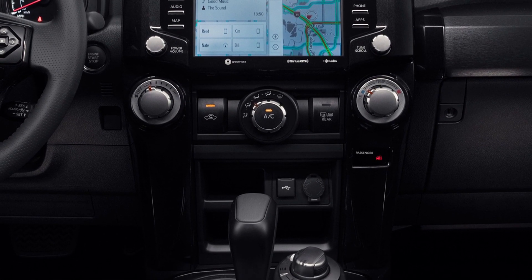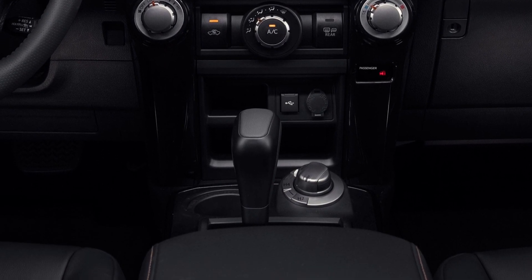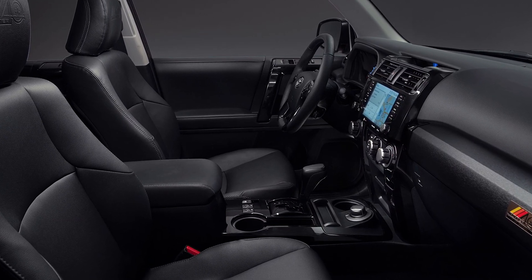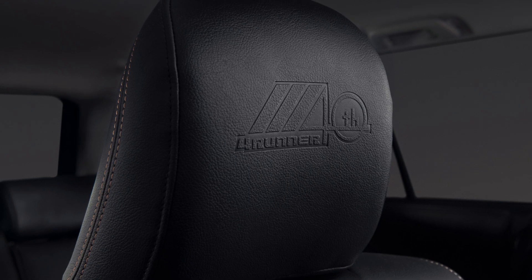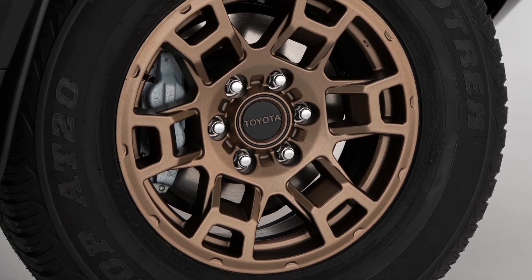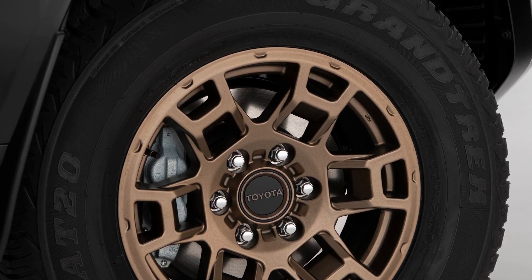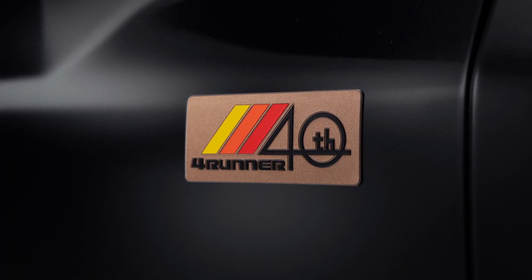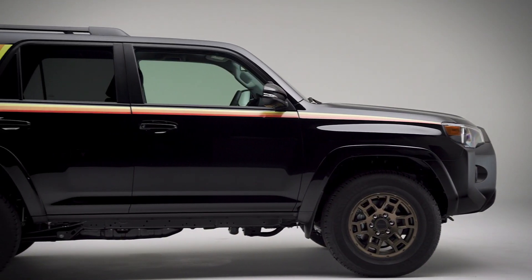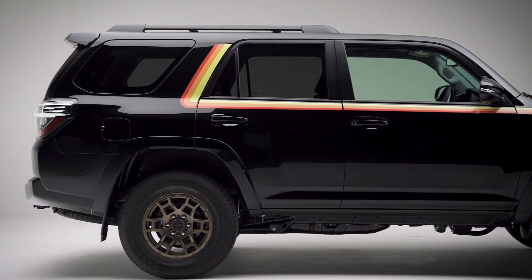All 2023 4Runner models come standard with Toyota Safety Sense P. For the 2023 model year, this advanced suite of driver assist technologies gains blind spot monitoring and rear cross traffic alert, which now come standard on all grades. All models also have standard LED high beams in addition to LED low beams and fog lights on most grades.